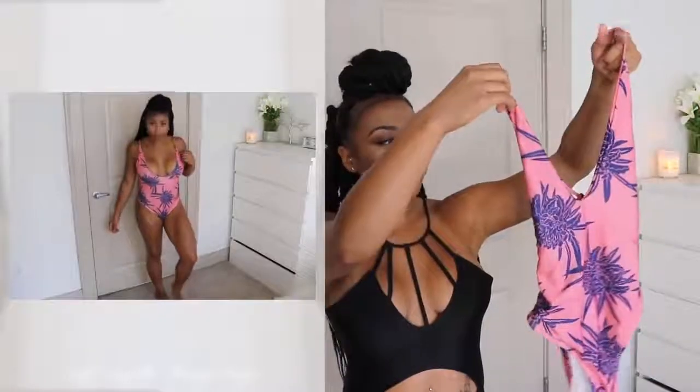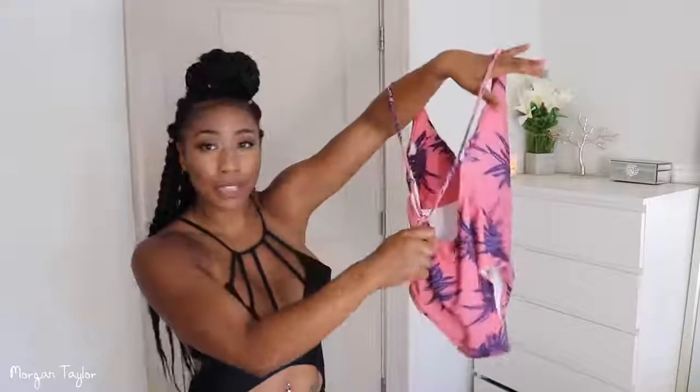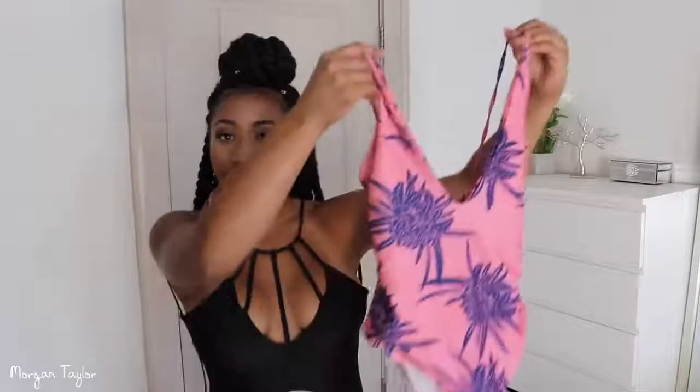The first swimsuit is actually one of my favorites — you guys have probably seen it on my Mexico video or my Snapchat because I've been wearing it a lot this summer. It's a one-piece but it is very low cut, with a really deep plunge. The back has this cute little tie detail, and I really love it because it shows cleavage while still being a one-piece.